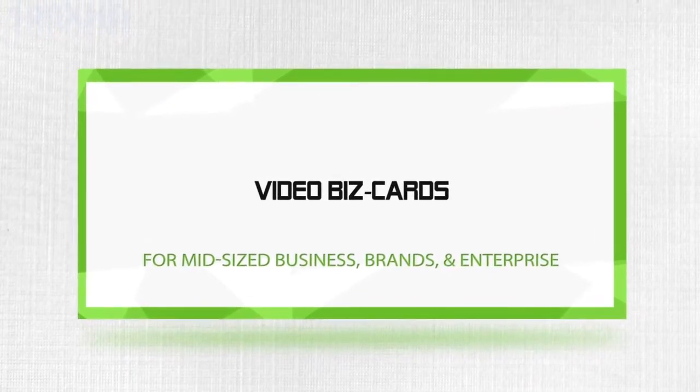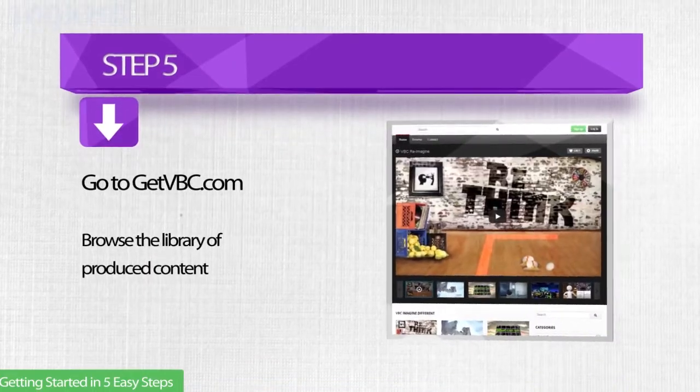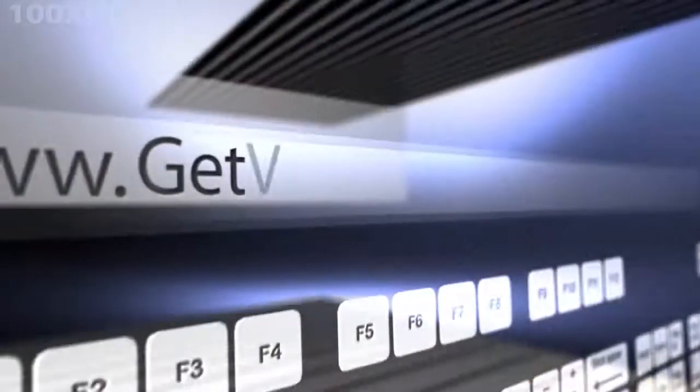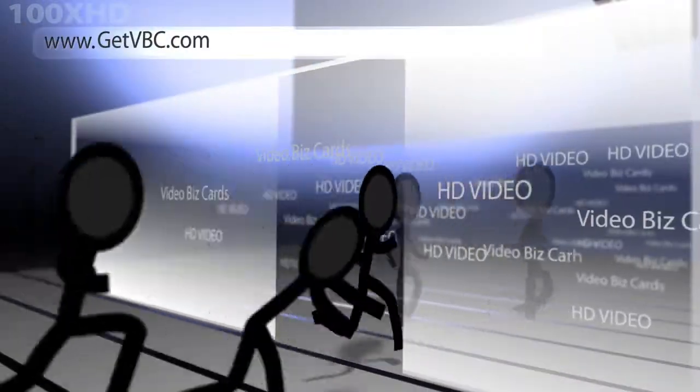Video Biz Cards getting started, Step 5. Now that your video biz card is set up, it's time to explore the vast library of video choices. Your sales consultant will introduce you to the exciting collection of pre-produced video located at getvbc.com. This is where the fun really starts — the world's most complete collection of content for video business cards is waiting for you.